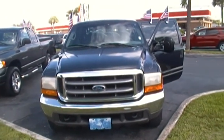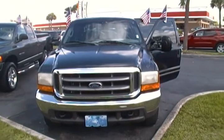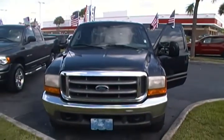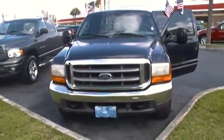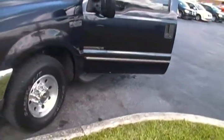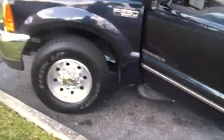Hello everyone, today I'm here at Rob Landon's University Dodge and I have for you today this 1999 Ford F-250. This is a Super Duty XLT and it comes in a deep Wedgewood color. This Ford F-250 has a diesel V8 engine Power Stroke.